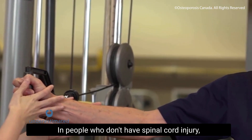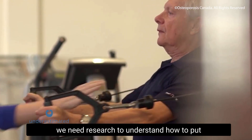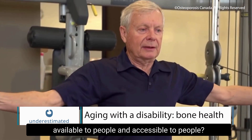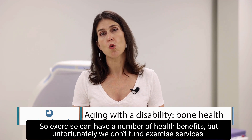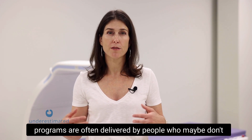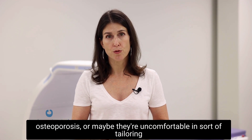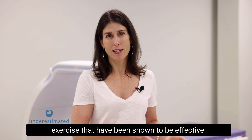In people with and without spinal cord injury, we need research to understand how to put exercise interventions into practice in the community — how do we make effective exercise programs available and accessible? A huge barrier is funding, as we don't fund exercise services. The exercise services available through community programs are often delivered by people who may not have the skills to tailor exercise for people with disability, falls risk, or osteoporosis.